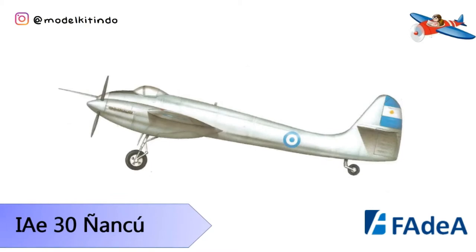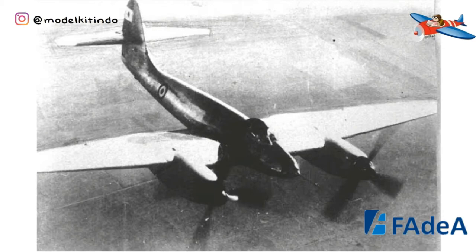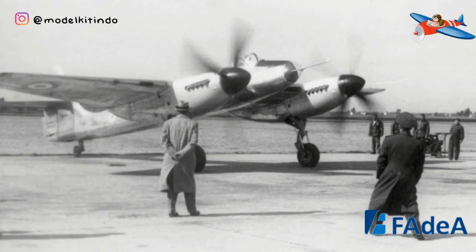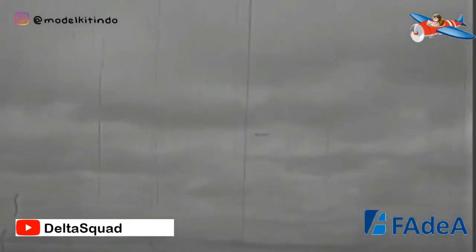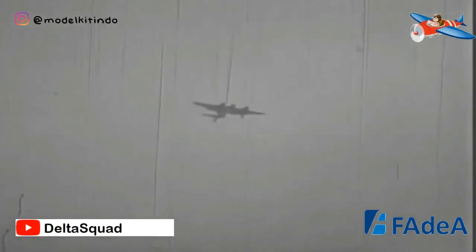Yang kedua, IAE 30 Nancho. IAE 30 Nancho adalah pesawat tempur bermesin piston kembar buatan Argentina yang dirancang oleh Instituto Aerotecnico pada akhir 1940-an. Model pesawat ini mirip dengan Davilan Hornet, tetapi terbuat dari logam dan bukan kayu. Hanya ada satu prototipe yang terselesaikan. Proyek ini ditinggalkan demi membuat FMA IAE 27 pesawat jet Pulgui 1. IAE 30 Nancho dinamai sesuai dengan elang asli Patagonia.